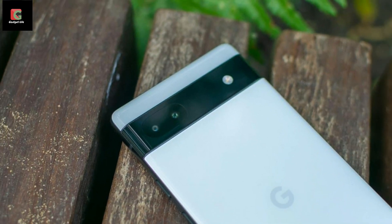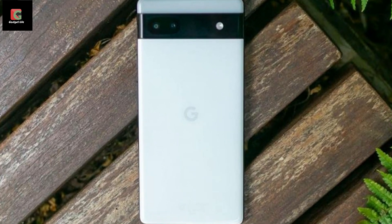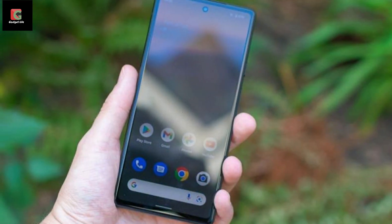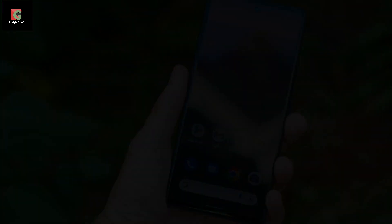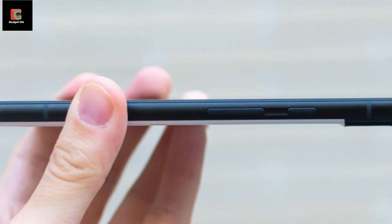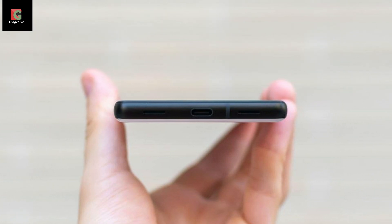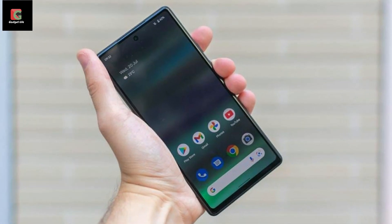The phone comes in a choice of three colours: sage, charcoal, and chalk. The rear-mounted fingerprint sensor has been removed and replaced by an underscreen scanner, which I found to be a bit inconsistent — a message would sometimes ask me to hold my thumb in place a little longer before it unlocked. We've also entered our third year since Google last incorporated face unlock, and its absence is jarring given that all its rivals have been supporting this unlock method for years.